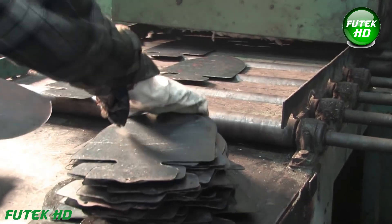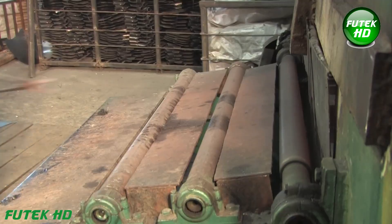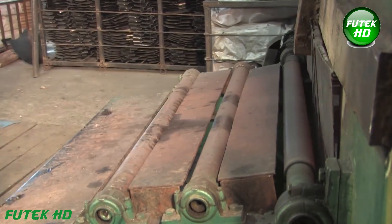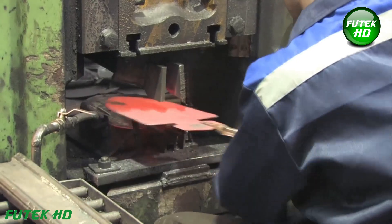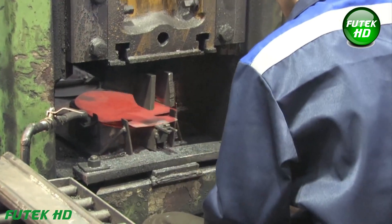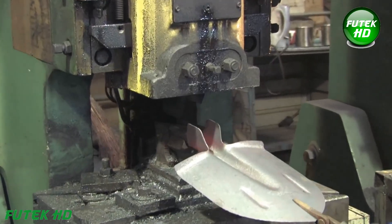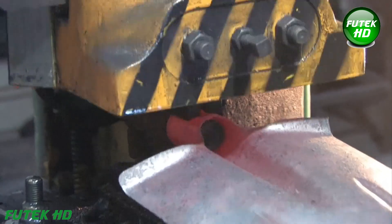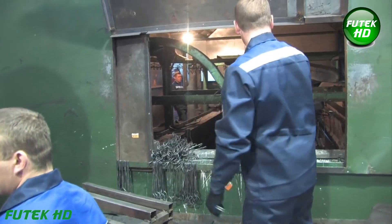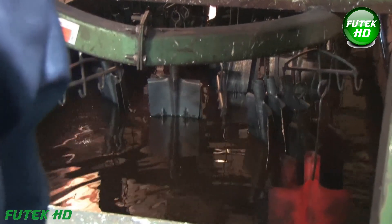Over time, as the shovel is used, the edge sharpens further, maintaining its cutting capability without the need for additional sharpening. To extend the life of the shovel, each product is coated with a high-strength varnish that provides excellent protection against corrosion. This coating shields the steel from environmental elements, such as moisture, ensuring that the shovel remains rust-free and functional even after extended use in harsh conditions.